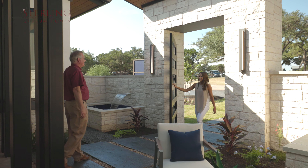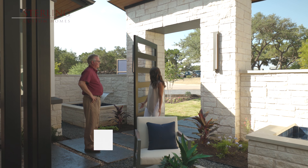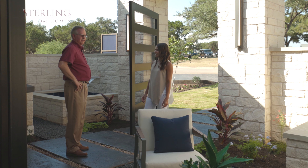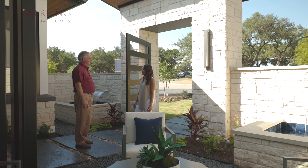Hey Ashley, how are you doing? Hi Duke. Wow, what a first impression. This is awesome. I feel relaxed already with the fountains — the tranquil sound of the water is just awesome, and then you have a great place to sit and enjoy it with a cup of coffee in the morning. What an incredible space, I can't wait to see more.